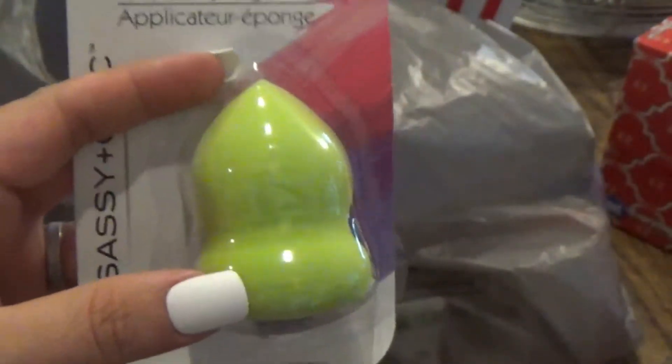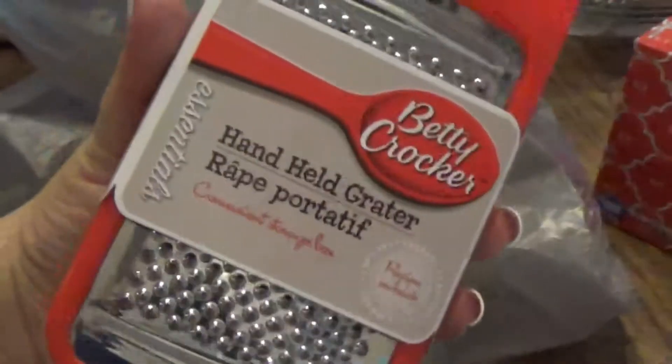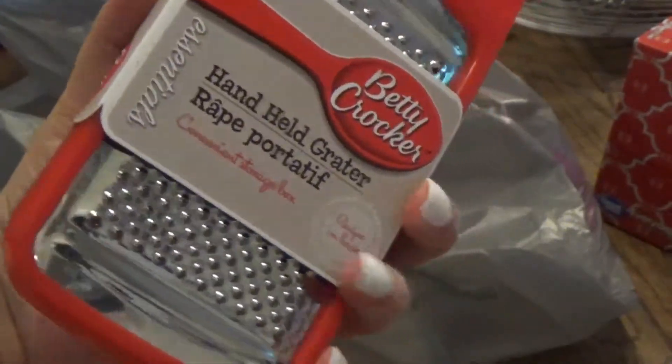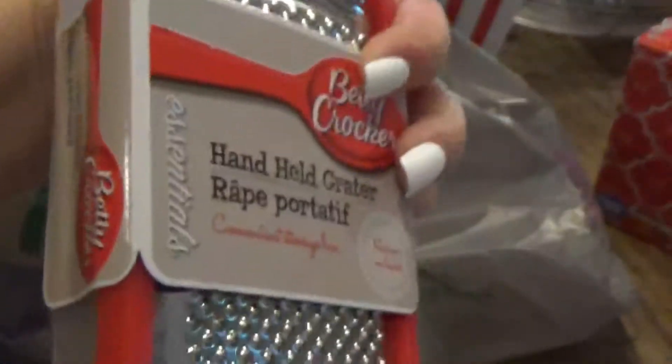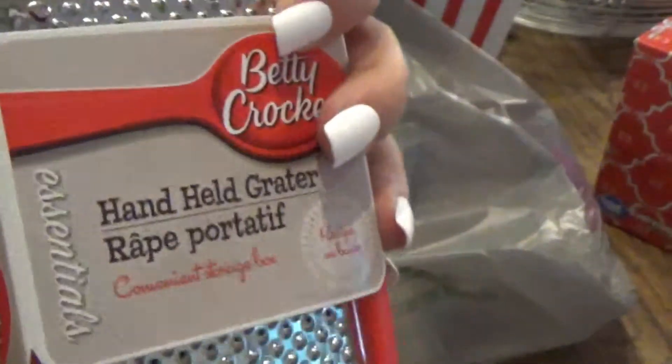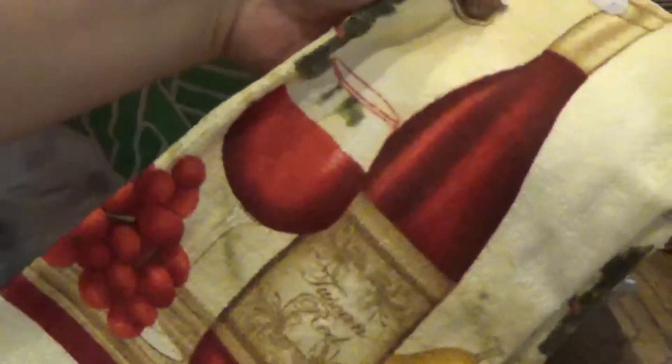So I'm gonna give it another go and see if it makes my makeup look any better. I also picked up one of these cheese graters — I'm always doing stuff with cheese and I never have a cheese grater, so I'm usually just cutting stuff up really thin. I got the Betty Crocker one, it has the little cheese catcher on the bottom. I thought this was really cool, definitely worth a dollar.